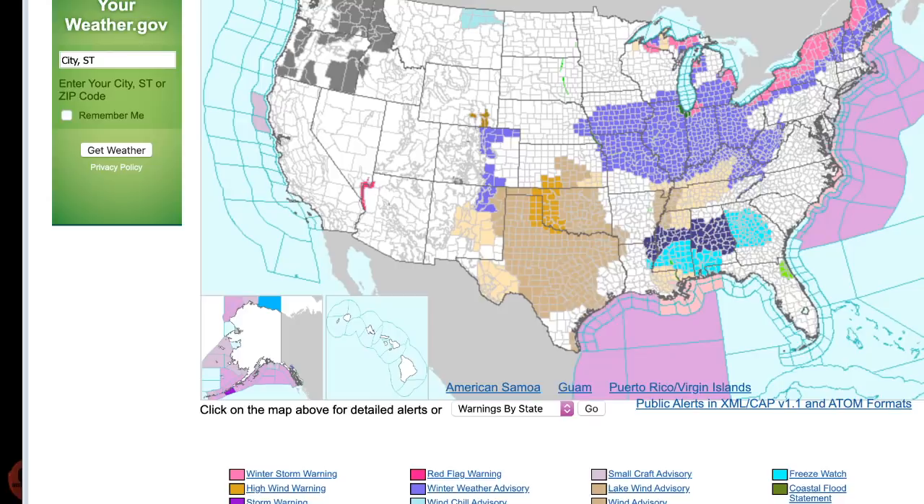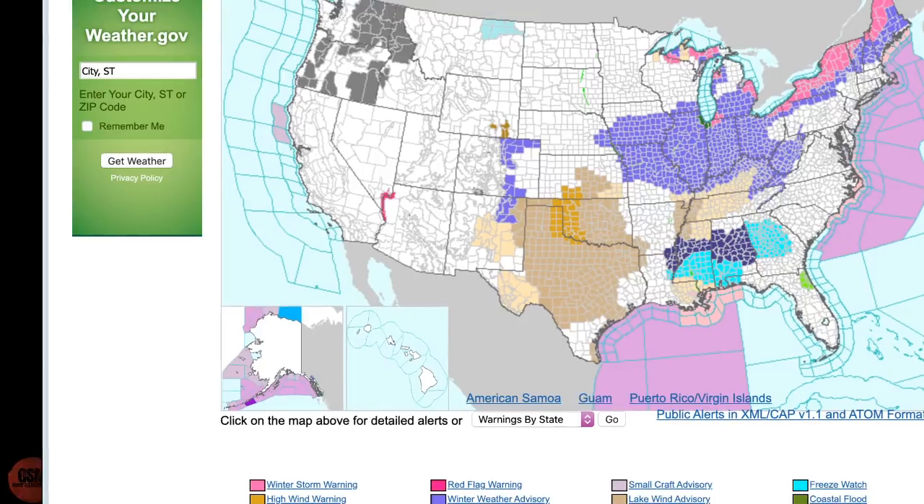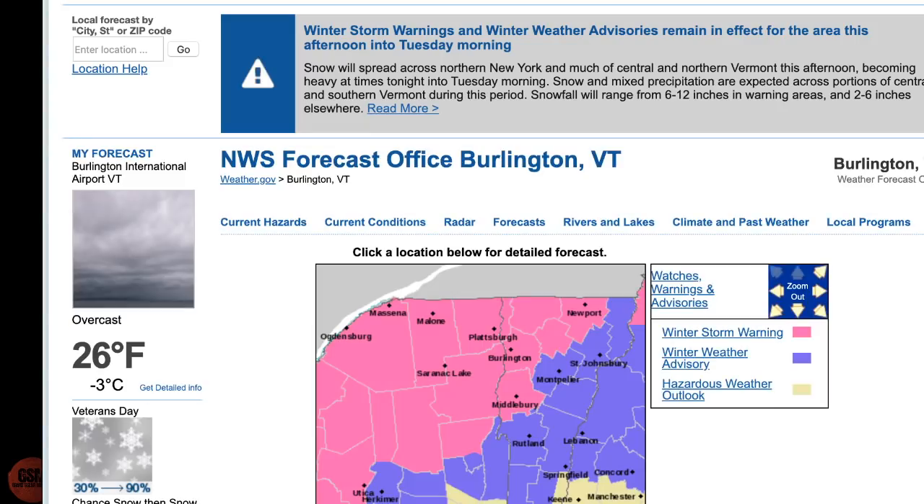These winter storm warnings we are seeing — let's zoom in on the area focused on 12 to 18 inches: Malone, Saranac Lake, Plattsburgh, Middlebury — those areas have the best chance of picking up the heaviest snow in this storm. Is this storm going to be a historic one or break any records? No. But at the same time, it is only November 11th and we're talking about a foot of snow in parts of the northeast today.